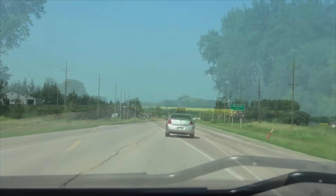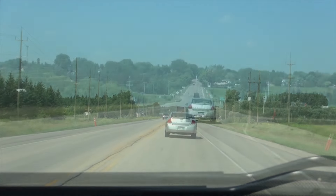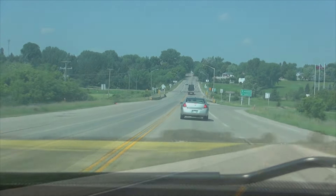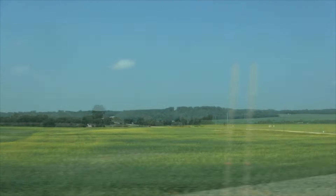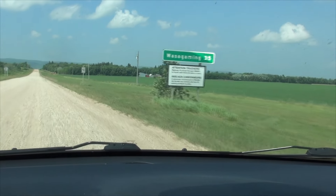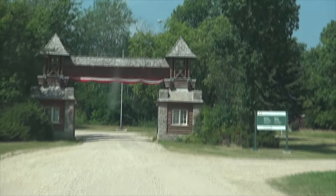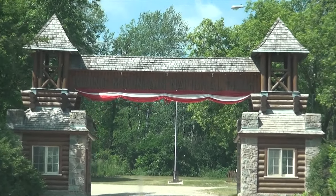Riding Mountain National Park is located in the parkland region of Manitoba, around a four-hour drive northwest of Winnipeg. The park was officially opened in 1933 and is situated atop the Manitoba Escarpment. The east end of the park rises sharply about 300 meters from the surrounding prairies. The park has many historical structures, including the East Gate Registration Center, built in 1930, which is a national historic site and the only structure of its kind left standing in Canada.